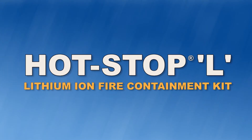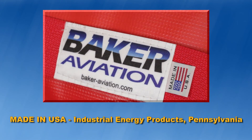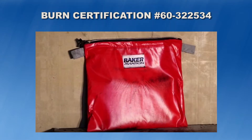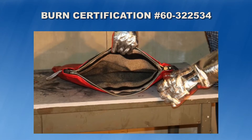Hot Stop L fire containment kits were the pioneers in lithium-ion battery fire containment. Manufactured in the USA by Industrial Energy Products in Mount Joy, Pennsylvania, Hot Stop L kits are made from proven firefighting materials and are still the only burn-certified solution on the market.